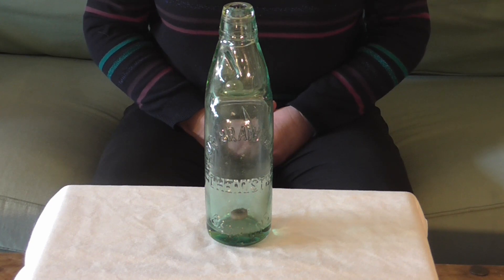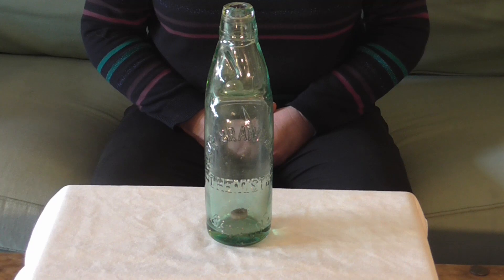When Codd bottles were superseded by screw tops and crown caps and you could no longer take them back for reuse and get the deposit money, children would smash them to get at the marbles to play games with. We have other items once sold by Taylor, Braun and Flood up in our Somewhere in England gallery in the Higgins. We look forward to seeing you soon.